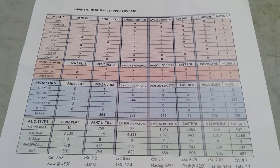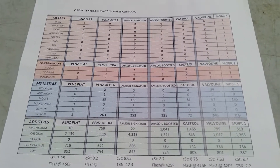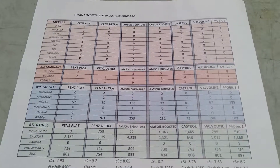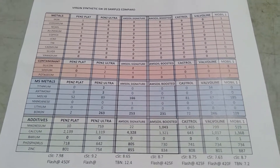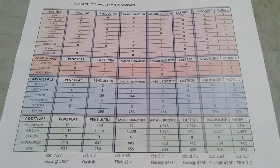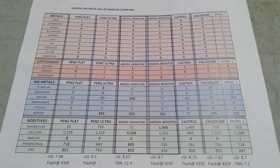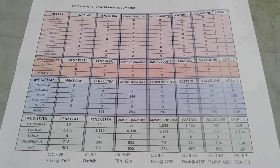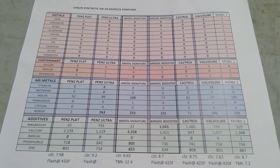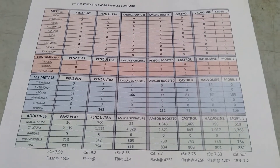Let's compare just Amsoil Signature versus Mobil 1. Moly: Mobil 1 has a little bit more. Manganese: not even worth mentioning. Boron: I always say if you're over 200 that's good — except for Pennzoil Ultra, Amsoil Signature 5w20 is right there at 253, basically more than double the Mobil 1.